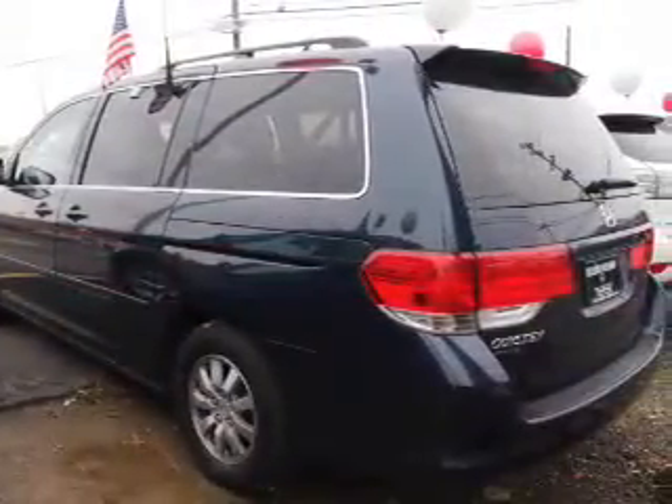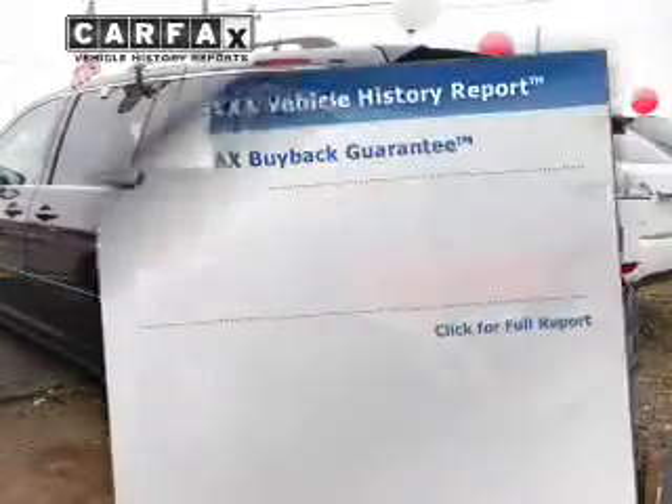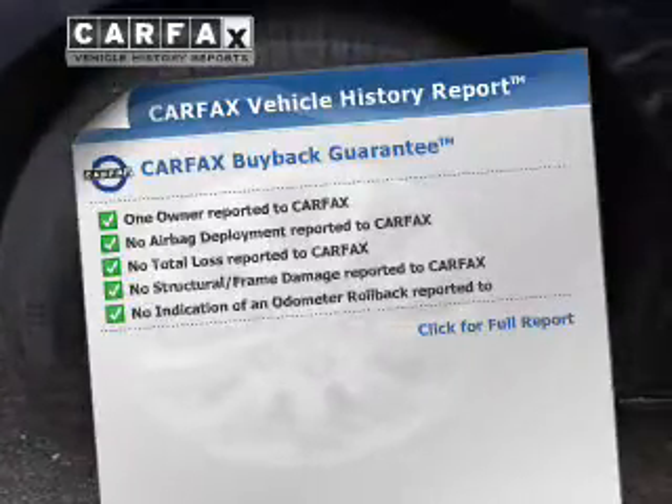Indulge in the comfort of heated seats. Let the outside in with a power sunroof. A vehicle history report from Carfax, the most trusted provider of vehicle history information, is offered to provide you with peace of mind.